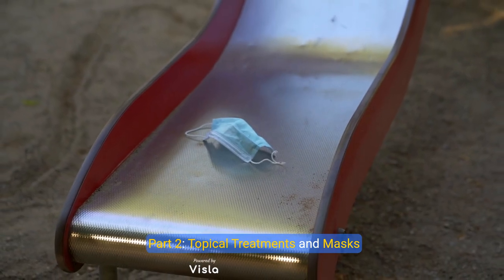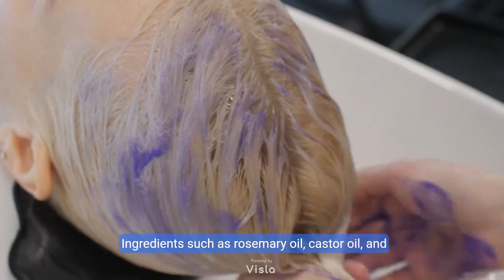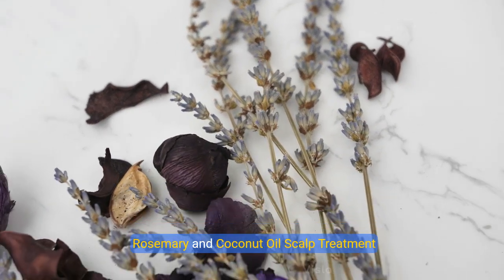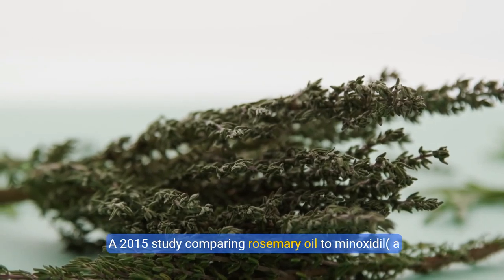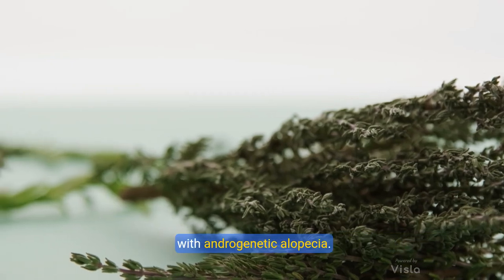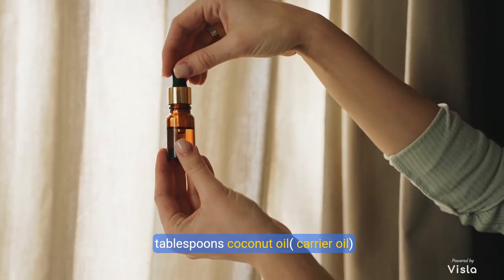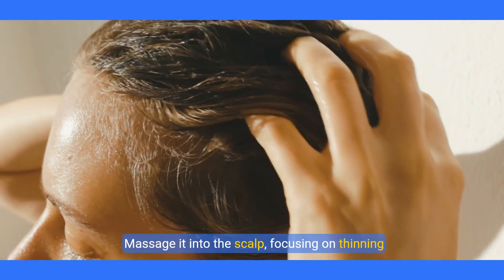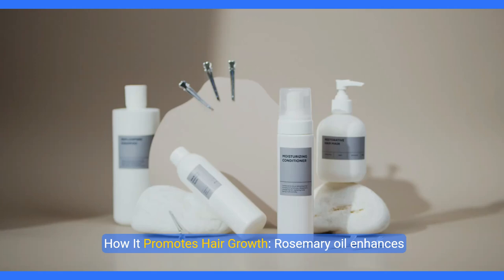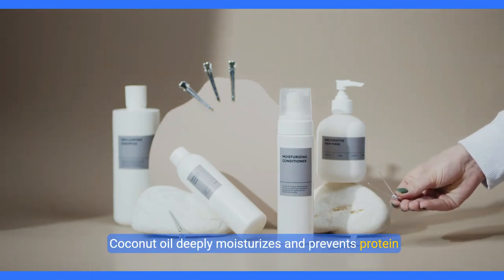Part 2: Topical treatments and masks. Topical treatments like hair masks and scalp oils are a great way to nourish the scalp directly. Ingredients such as rosemary oil, castor oil, and onion juice have been shown in studies to stimulate hair follicles and support hair regrowth. Recipe 3: Rosemary and coconut oil scalp treatment. Rosemary oil has been scientifically proven to stimulate hair growth. A 2015 study comparing rosemary oil to minoxidil found it to be equally effective in promoting hair regrowth in patients with androgenetic alopecia. Ingredients: 5 drops rosemary essential oil, 2 tablespoons coconut oil (carrier oil). Directions: Mix rosemary essential oil with coconut oil, massage into the scalp focusing on thinning areas, and leave on for at least 30 minutes or overnight before washing out with a mild shampoo. Rosemary oil enhances blood circulation to hair follicles, promoting growth. Coconut oil deeply moisturizes and prevents protein loss from the hair.